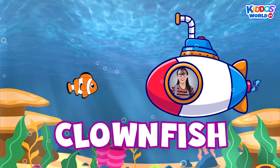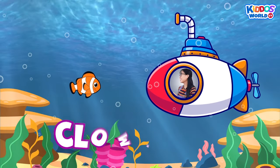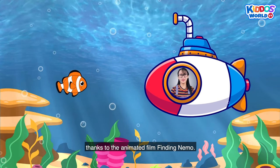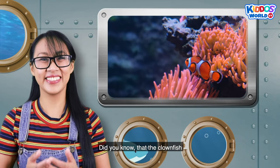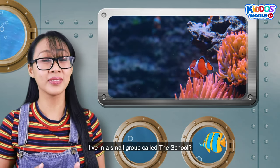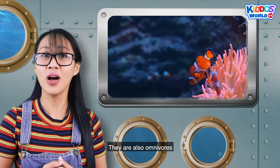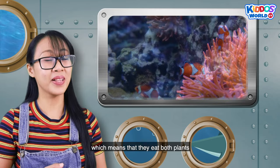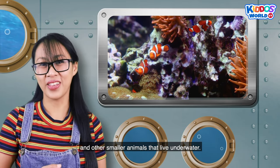A clownfish! We can all easily recognize a clownfish, thanks to the animated film Finding Nemo! Did you know that clownfish live in a small group called a school? They are also omnivores, which means that they eat both plants and other smaller animals that live underwater!